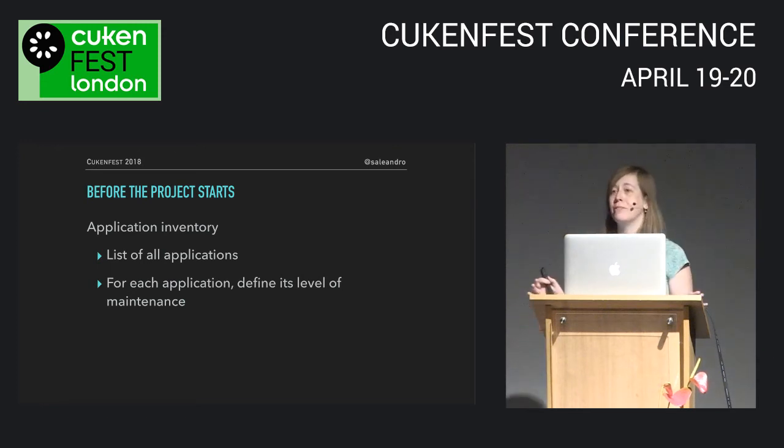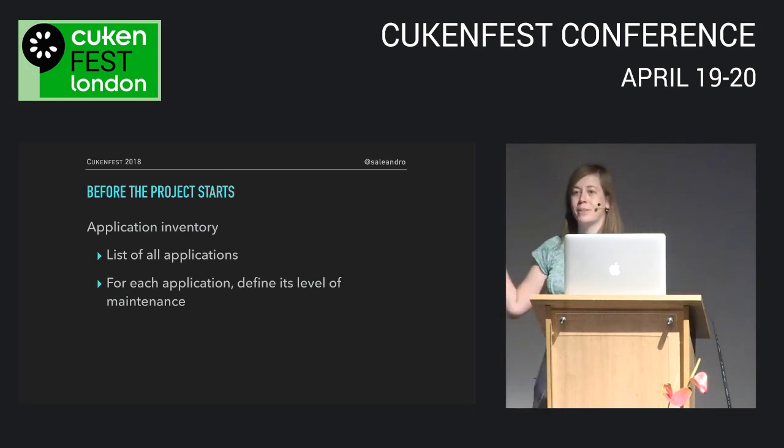We know maintaining software has a cost, but maybe that's not very clear to the wider company. Once an application is running in production, everyone who isn't working on it day to day may forget it exists. So find ways to highlight that cost. At my previous job, we had built many applications over the years — some we were actively working on, some we weren't. It wasn't always clear what level of maintenance they were expected to have or whether they should exist at all. So I started an inventory — a list of every application we had — and it was quite eye-opening.